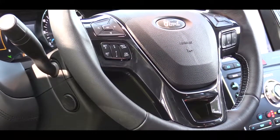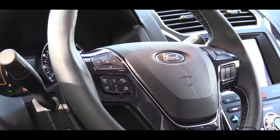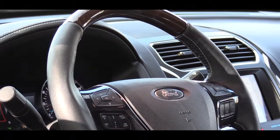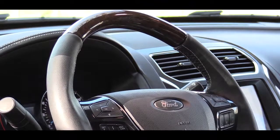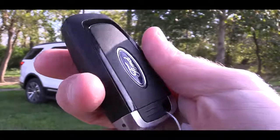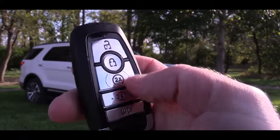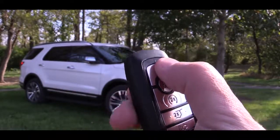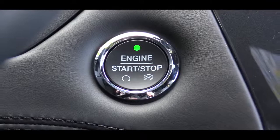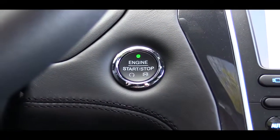Up front there's a tilt and telescoping steering wheel standard, leather-wrapped from XLT and up, and heated from Limited and up. The Platinum trim adds wood grain accents. The key fob has the Ford logo on one side and lock, unlock, rear hatch release, and remote start on the other — available from XLT and up. XLT and up also get a push button start; simply press the engine start button near the driver's right knee.